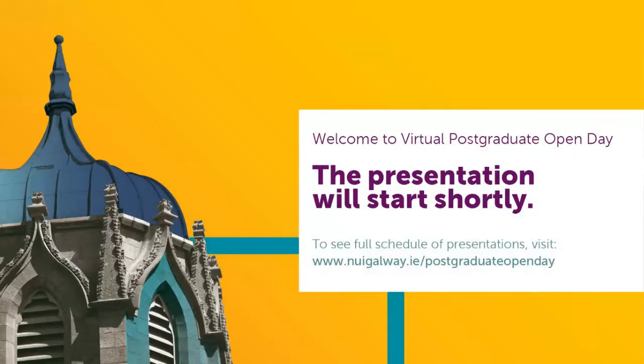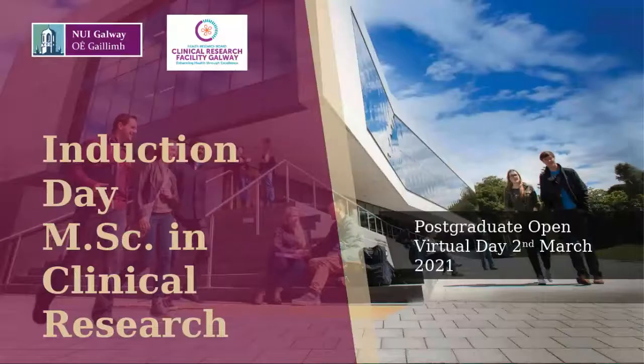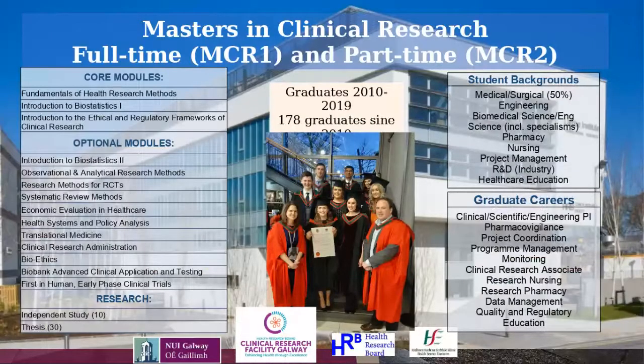Welcome everybody to the second virtual postgraduate open day for NUI Galway. We're going to talk today about the Masters in Clinical Research. The Masters in Clinical Research is actually in its 10th year this year. So far we've had 178 graduates since the beginning of the master's program in 2010, and currently there are 46 registered students on the program this year.